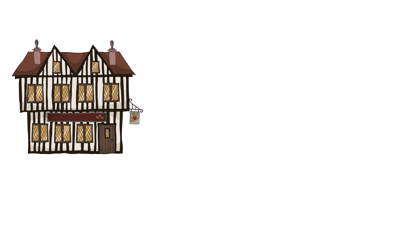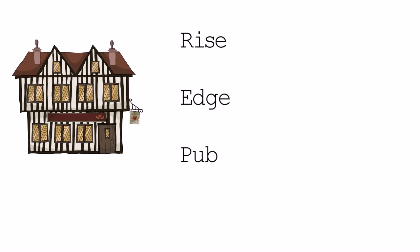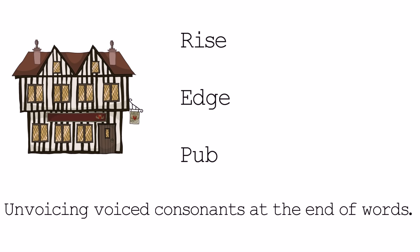Next one: this is to do with not voicing voiced consonants at the end of words. So, the English way: 'rise', 'edge', 'pub'. The incorrect German way: 'rice', 'edge', 'pub'. Be very, very careful about this at the end of words, that you're pronouncing them correctly. This is a very common mistake.